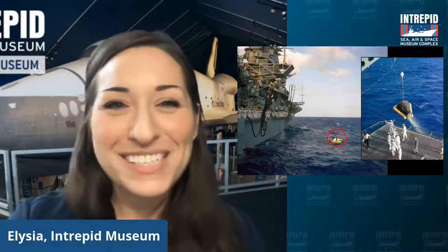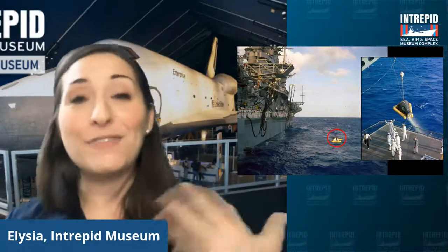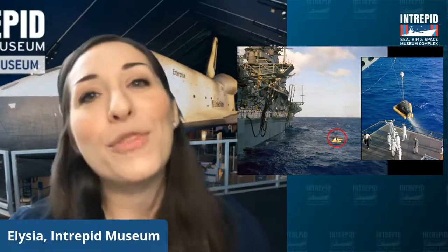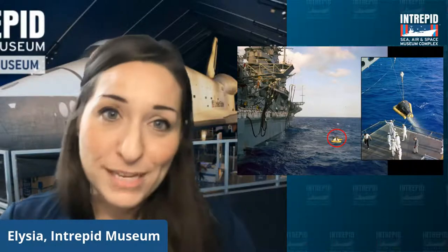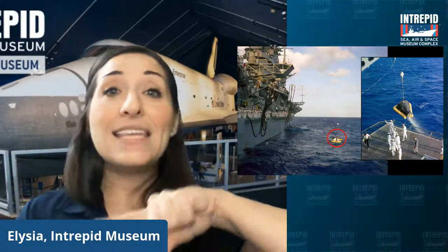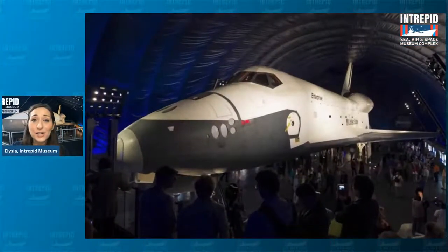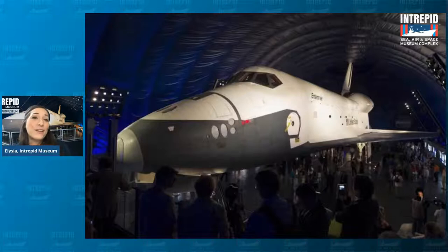That's actually a really great segue. Before we talk about the Apollo missions — which did come next after the Mercury and Gemini missions, and which landed us on the moon — I do want to skip ahead to some other types of spacecraft that we've used to go into space and then land back on Earth again. So this is the space shuttle Enterprise that we at the Intrepid are so very lucky to have in our collection up on the flight deck. This was the very first space shuttle ever built — the prototype orbiter.